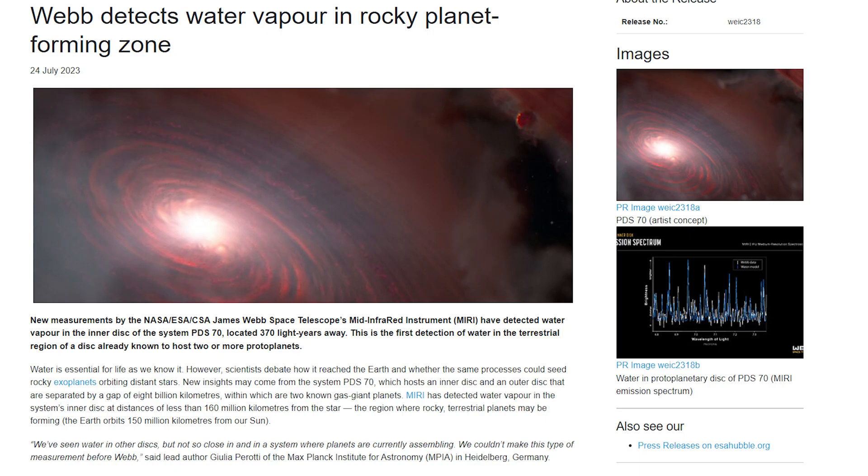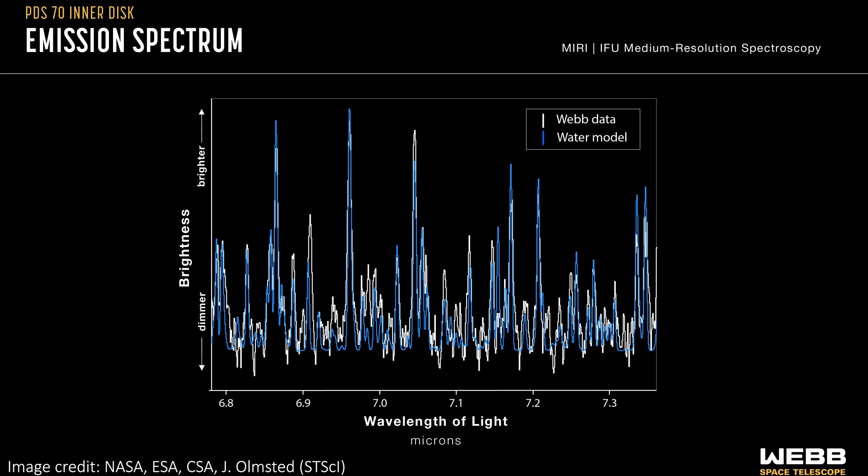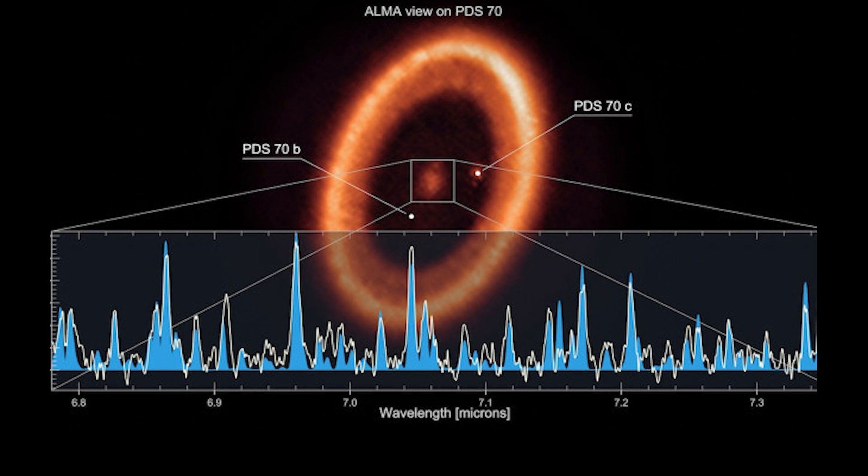Before we get into this — hi, I'm Chris from the future. While I was editing this video, there was a brand new JWST release about this exact system. Spoiler alert: using MIRI, the mid-infrared instrument, they found evidence for the presence of water in the inner disk here. This is awesome, and I'll leave a link in the description for more information. But this video is all about the awesome discovery of two planets in the same orbit, so I'll leave you with past Chris to hear all about that.